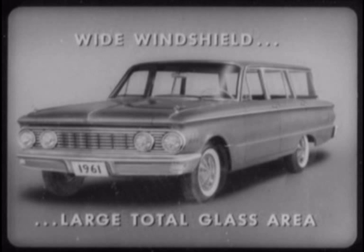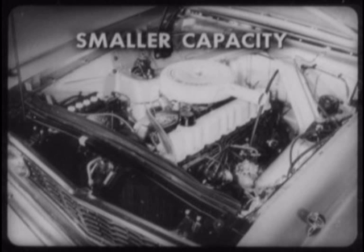Comet wagons have wide windshields and a large total glass area for maximum visibility. For example, only Falcon and Rambler Classic match Comet in windshield width. Comet and Falcon engines have smaller capacity crankcases and radiators, requiring less oil and antifreeze than all but one other compact engine. The exception, of course, is the Corvair air-cooled engine.